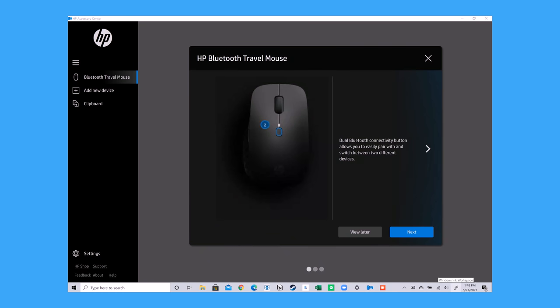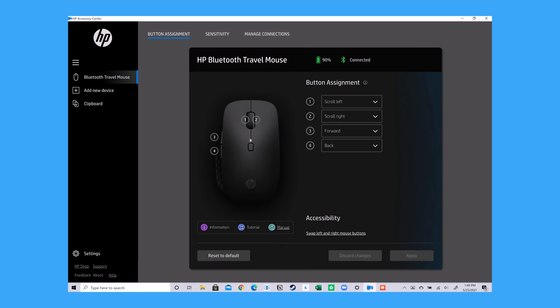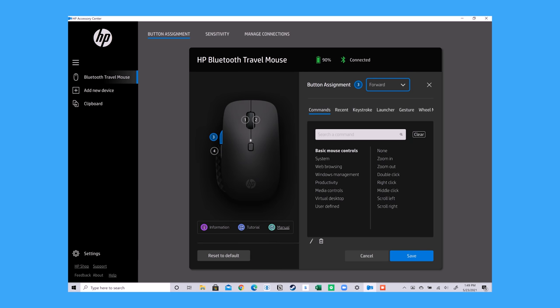Since peripherals have become increasingly smart, I kind of expect a peripheral like a mouse to come with some sort of application that allows you to customize the buttons. And luckily, HP has an accessory center dedicated to customizing the buttons on the HP Bluetooth travel mouse. I'm a pretty simple guy, so I'm going to be using the peripheral buttons for desktop next and desktop previous just to swipe between displays. It was a little weird using AA batteries for this mouse — I'm used to USB Type-C charging. However, the battery life is great, lasting about 24 hours with standby technology.